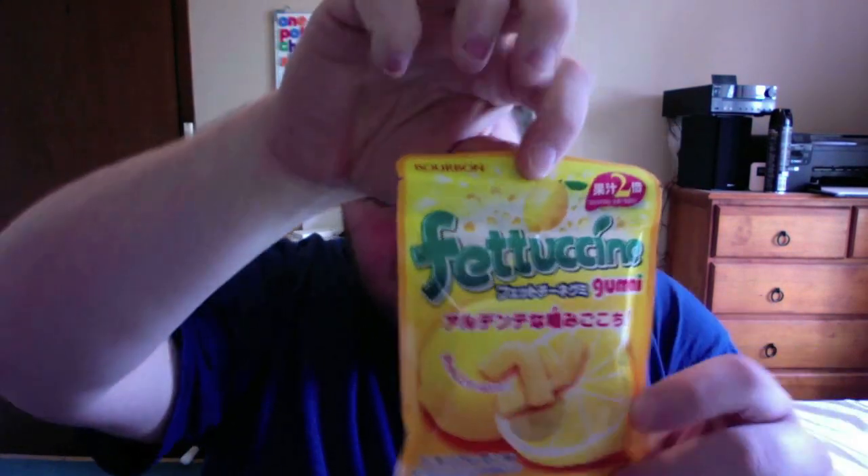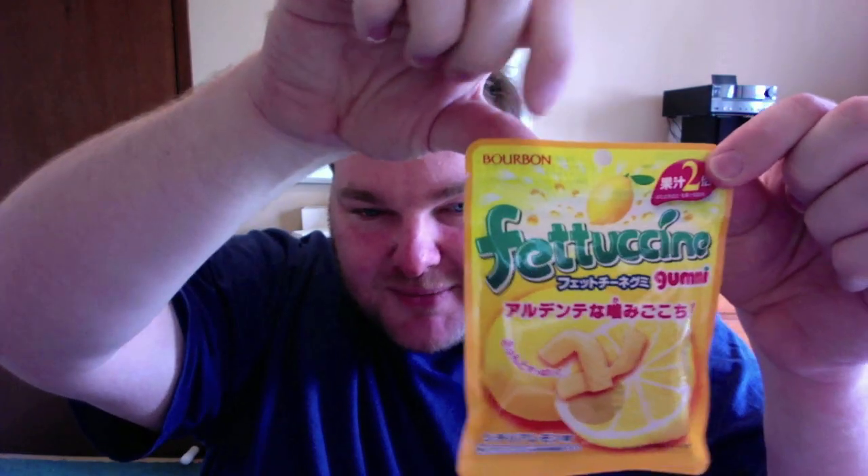Last but not least on our journey to Japan is quite possibly the weirdest combination of things I've ever seen. This is fettuccine gummy, lemon flavored, and it says Bourbon at the top for some reason. So this is Bourbon and lemon-flavored fettuccine gummy worms — I'm not sure what this is. I'm going to open this up with no idea what on earth I'm actually getting myself into.